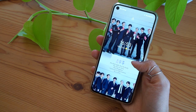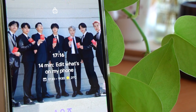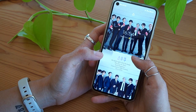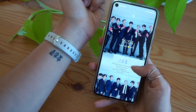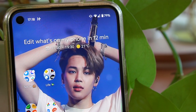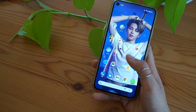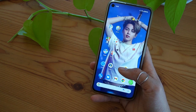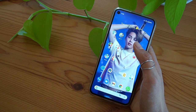My lock screen wallpaper is of course BTS. I made this edit of them when they got their diplomatic passports for the United Nations and added some of the lyrics to Mikrocosmos. Those of you who know me will know what the song means to me, and I also got the Hangul tattooed on my wrist. My home screen wallpaper is of Jimin — I change my wallpaper quite a bit and it's usually always a photo of Jimin. I like to keep all the apps I use on my home screen and organize them into folders.